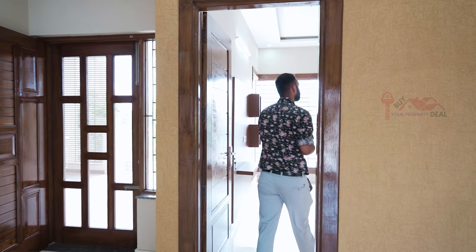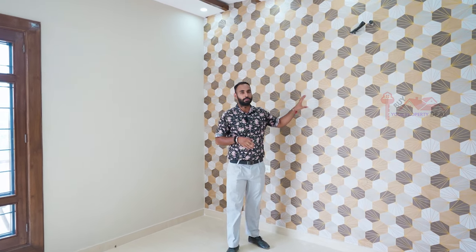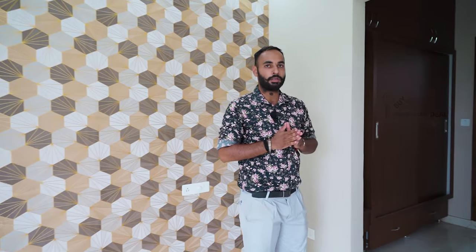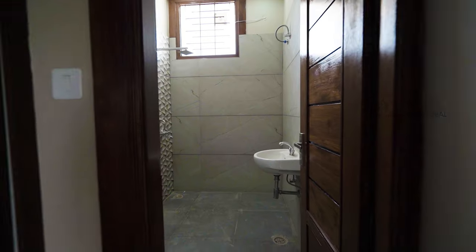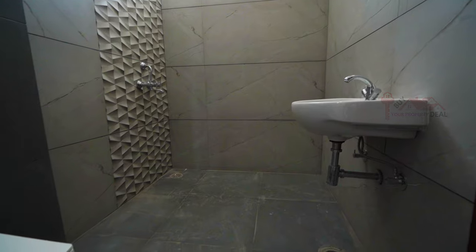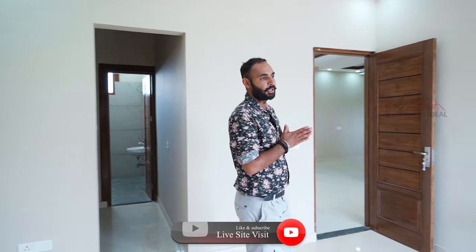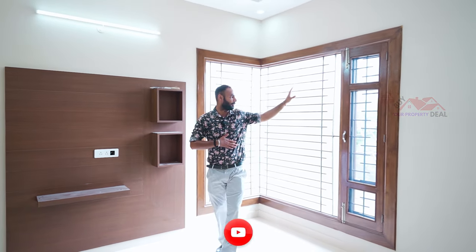Now let's go to the other room on this floor. This room also has a proper wallpaper option. If you see the fall ceiling, you have a proper wooden touch. You have the cupboards and the washroom attached to the room — all covers attached to the washroom so that the room's space is optimized. We also have a proper LED panel. If you see the window, it has a proper L-shape for proper ventilation.